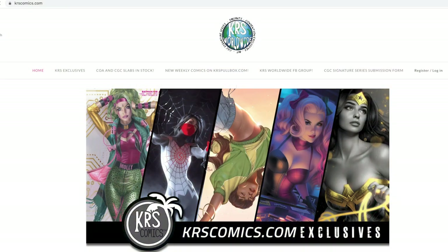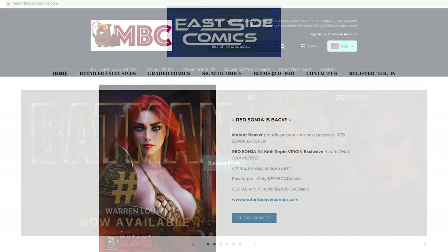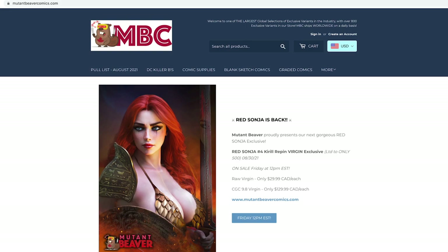They also work with the next three websites on the list: KRSComics.com, EastsideComics.com, and MutantBeaverComics.com. All of those places work with Black Flag Comics for Clayton Crane variants and other exclusives as well. Mutant Beaver Comics is actually a Canadian online retailer, so if you are from Canada that's definitely a great place to check out — MutantBeaverComics.com.